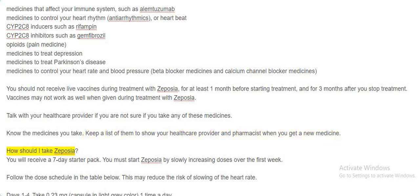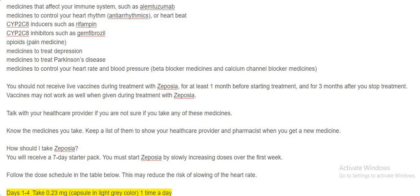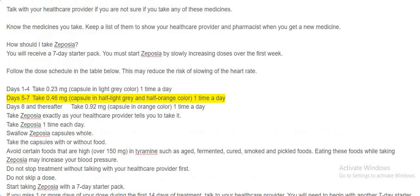How should I take Zeposia? You will receive a seven-day starter pack. You must start Zeposia by slowly increasing doses over the first week to reduce the risk of slowing of the heart rate. Days 1–4: take 0.23 mg (light gray capsule) one time a day. Days 5–7: take 0.46 mg (half light gray and half orange capsule) one time a day. Day 8 and thereafter: take 0.92 mg (orange capsule) one time a day.